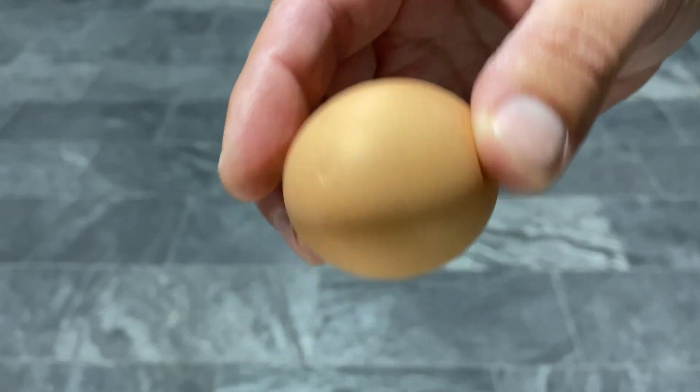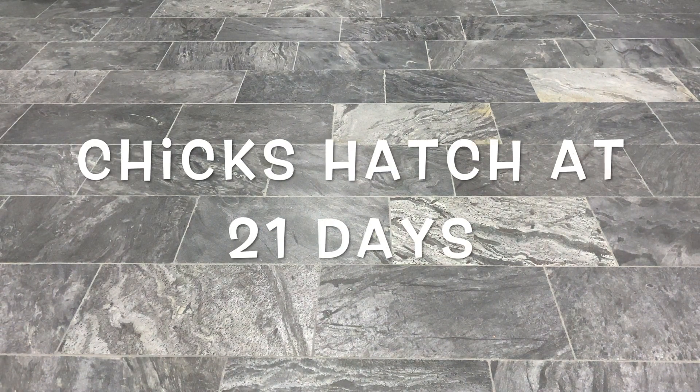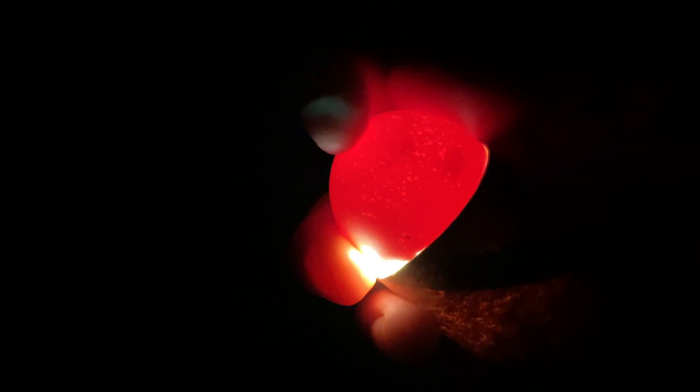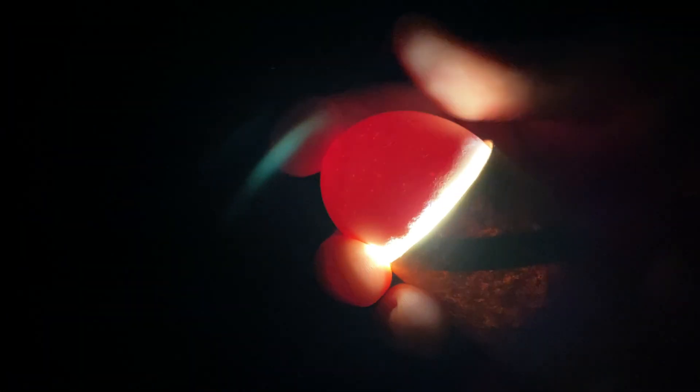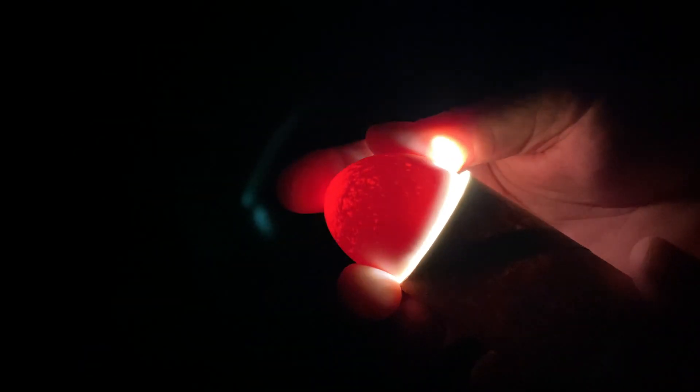I'm going to grab an egg that's been in the incubator for 11 days. This egg has been incubating for 11 days. It's smaller than my toilet paper holder, but you can see the embryo starting to form right there — those little dark spots. When I flip it around, you can see the air sac starting to change. This one looks like it's doing well.